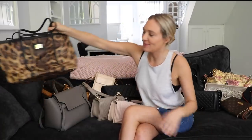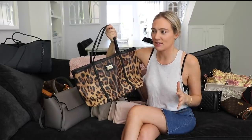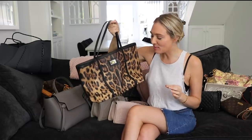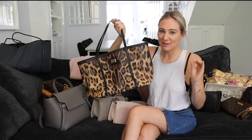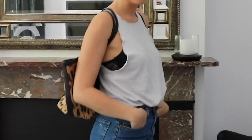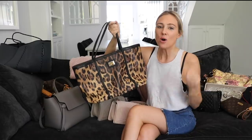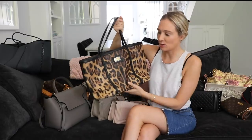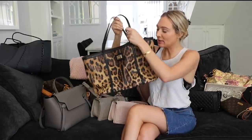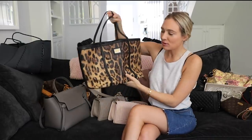Starting with this bag here — it is a leopard print bag by Dolce & Gabbana. I found this in the store and absolutely fell in love with it. I'm particularly fussy when it comes to leopard print because it can look really tacky if you're not careful. I did some research online and managed to find it for about a quarter or a third of the price on a secondhand website, so it's been a fantastic buy.